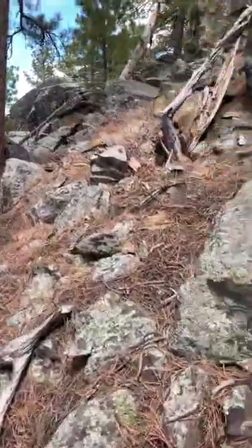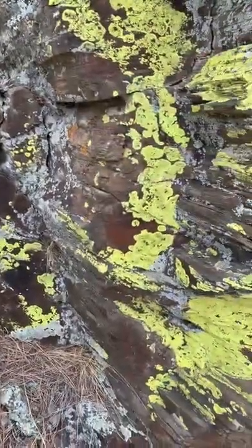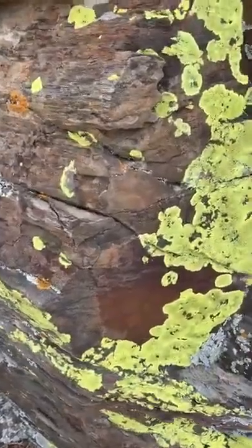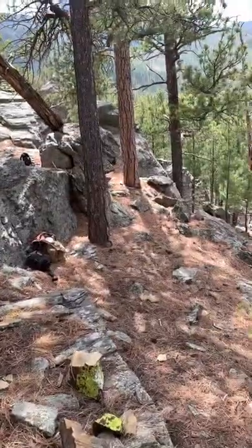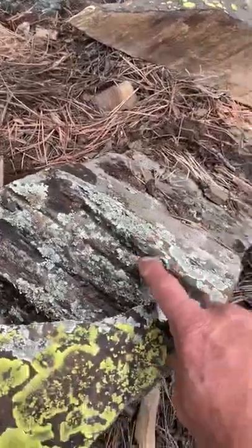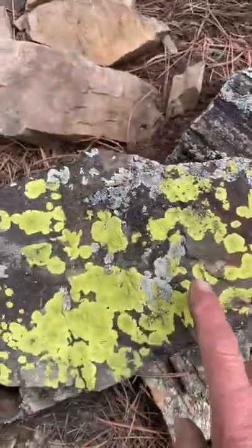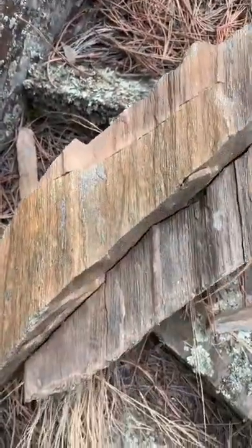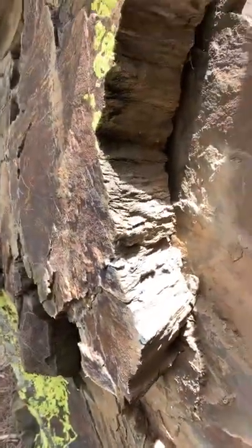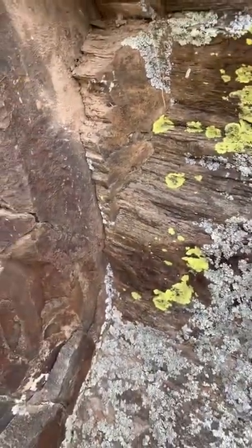It's worldwide. You see this — doesn't have the moss on it. All right, we're going to end it there. I just wanted to show you that — it's pretty incredible. Everything I showed you generally looks like this, but once you break it apart you see the wood. All right guys, thanks for watching.